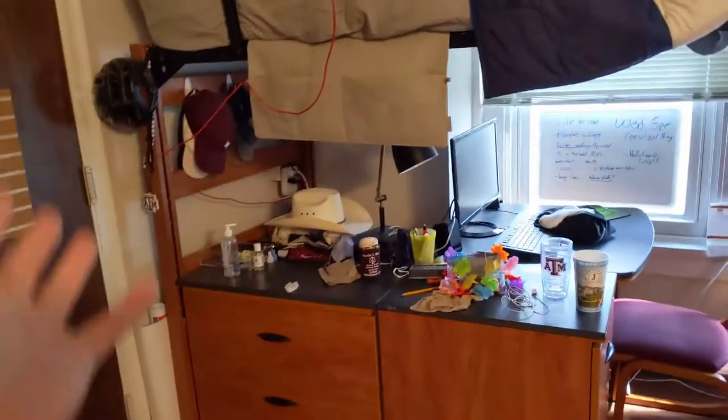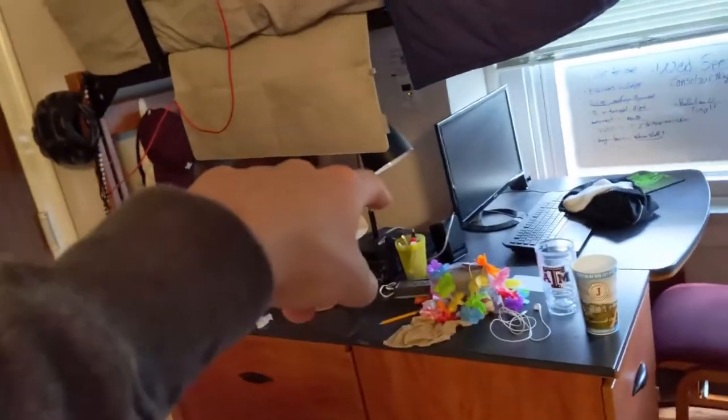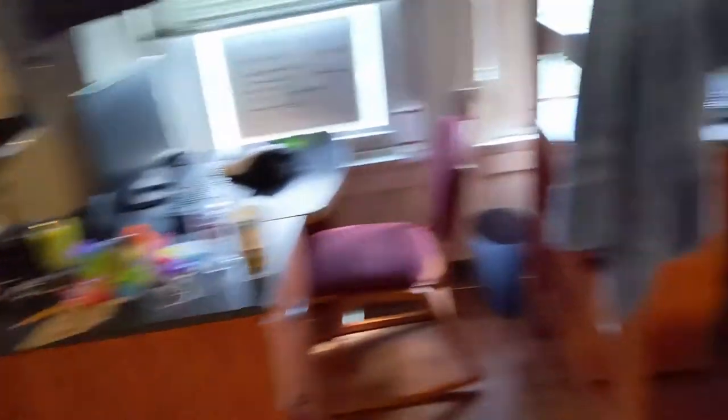I'm going to ignore my roommate's side because he's a little messy. But he does have a gaming PC tucked back behind there, a monitor, gaming — all the pretty standard stuff. And here is my setup.